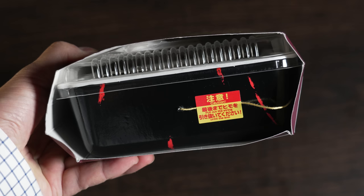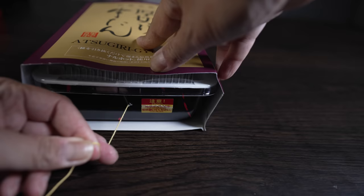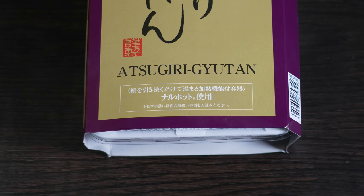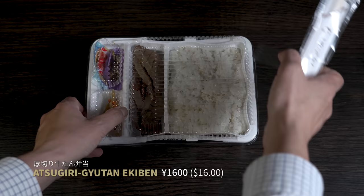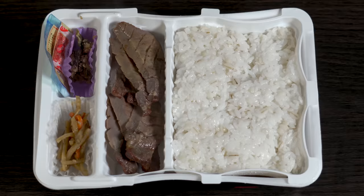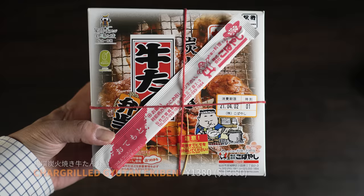This is the Atsugiri Gyutan, a famous ekiben from Sendai. It has a hidden secret — that yellow string pulls out, activating the self-heating unit on the bottom. The ekiben starts heating up within seconds. After a few minutes, you've got yourself a hot lunch. Sendai's famous gyutan, or beef tongue, is grilled with rice and spicy garnishes. The other one is a char-grilled gyutan bento, also with a yellow string — pull the string, and within seconds the heat cooks the contents to perfection.